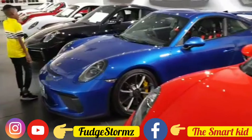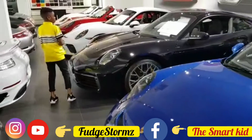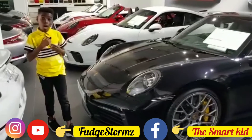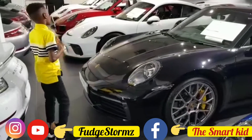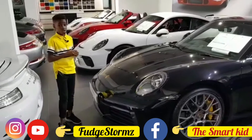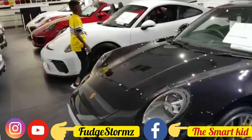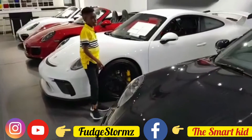This 911 Carrera S — one hundred and ten thousand pounds. And it's a load of that, don't get me wrong. Then we have this 911 GT3 as well.